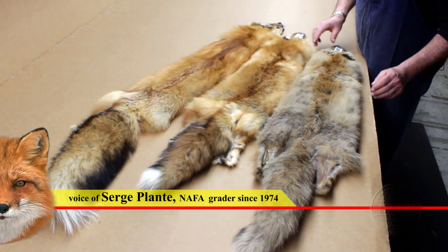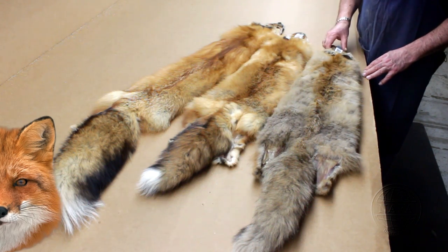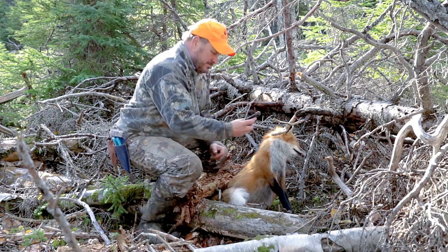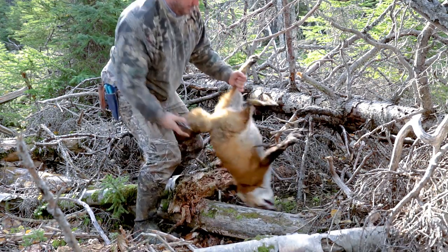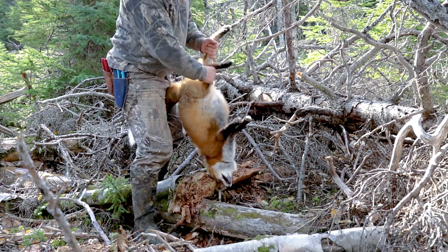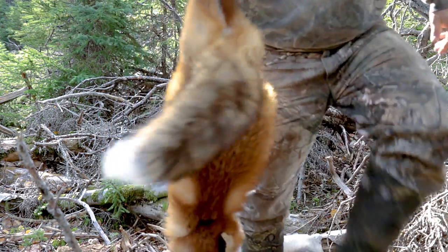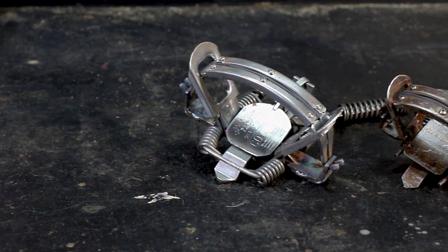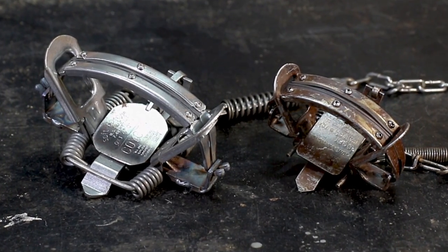It's very important to be able to capture foxes in the right season. Fox and coyotes are harvested in a variety of ways, either by foothold traps, snares, or by hunting. Regardless of the method of capture, it is important to minimize damage to the pelt. Foothold traps must be visited often, and the captured animals should be euthanized in a way that minimizes damage to the pelt.